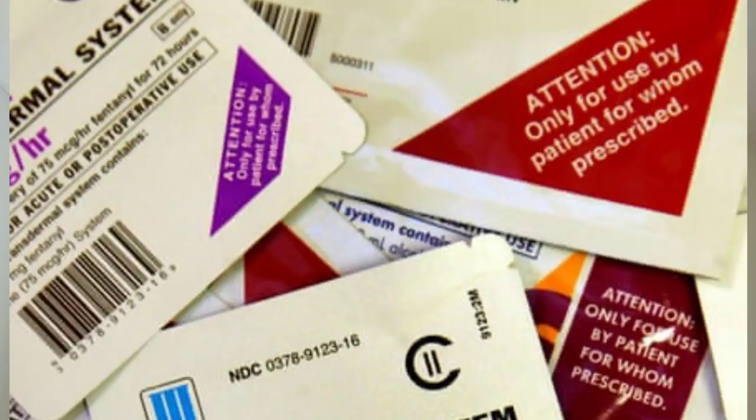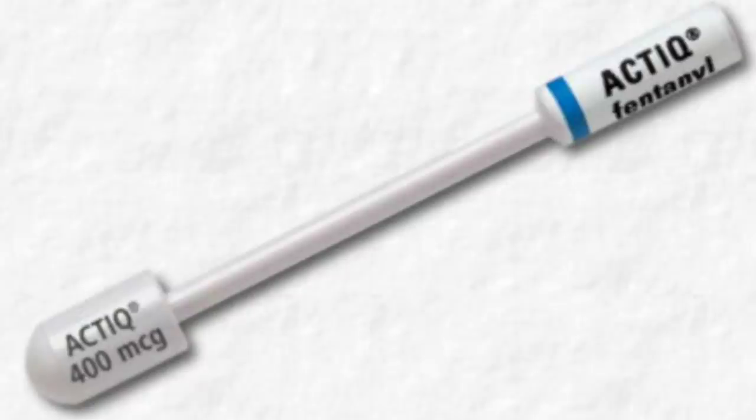And fentanyl is one of the strongest ones you can get. When fentanyl is prescribed, they usually give it to you in either a transdermal patch that you put on your skin or as a lozenge or like a sucker. When the drugs are administered this way through the patch or the lozenge, it only lets a little bit of the drug out at a time, and they prescribe it like that to help prevent overdosing.